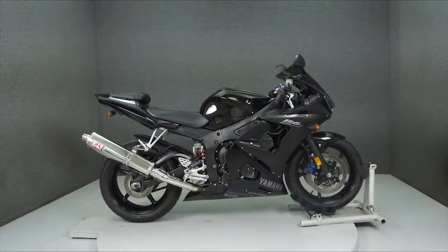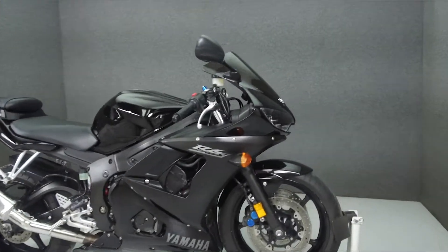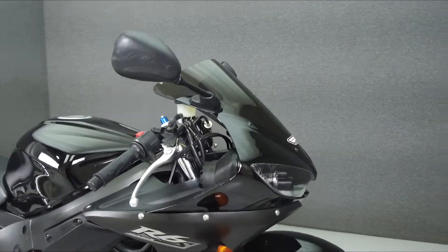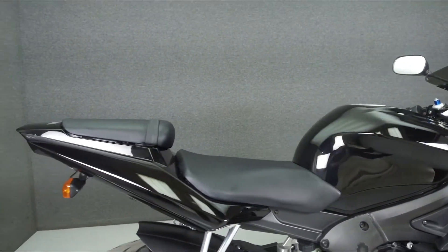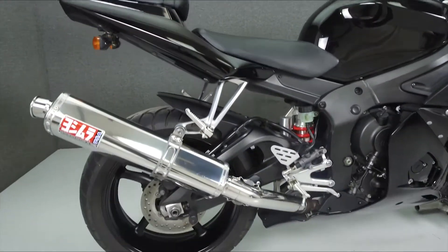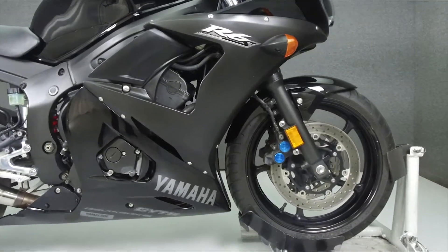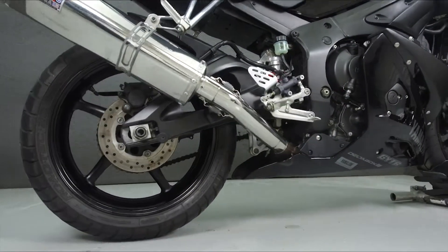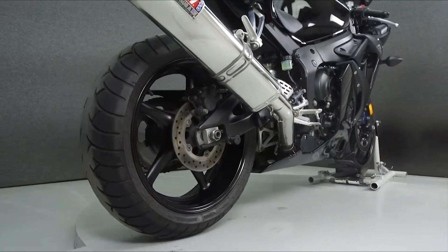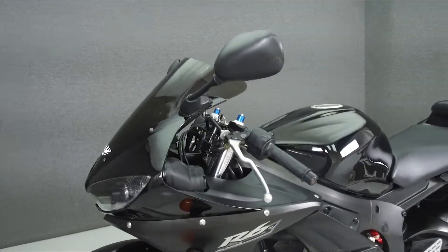Hey everyone, this is Keegan from National Powersports. Today we're going to take a look at this 2008 Yamaha YZ-FR6S 600 with 14,541 miles. Powered by a 599cc engine with a 6-speed transmission, the YZ-FR6S puts out 127hp at 4,500rpm and 48ft-lbs of torque at 11,000rpm. It has a seat height of 33.5 inches and a dry weight of 355 lbs.